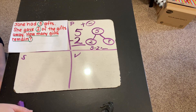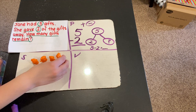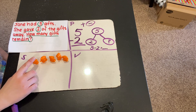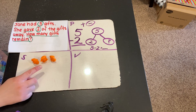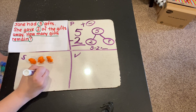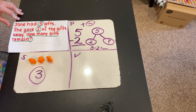Let's solve the problem using my little counter bears. She had five gifts to start with, so here's 1, 2, 3, 4, 5. She had those five gifts, and she gave away two. So we need to take away two — one, two. How many are left? Let's count: 1, 2, 3. So it looks like three gifts remain. By the way, this word remain is a big word — remain just means how many are still there. How many gifts does she still have? Three.